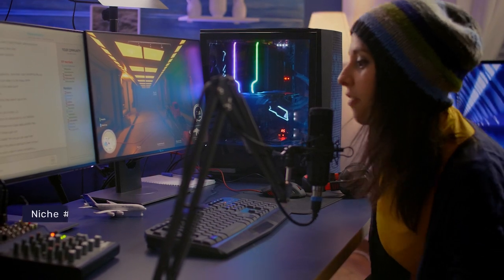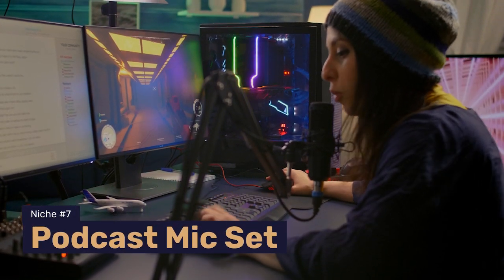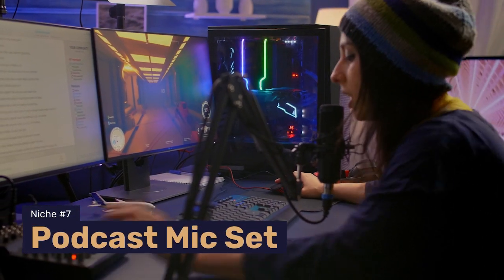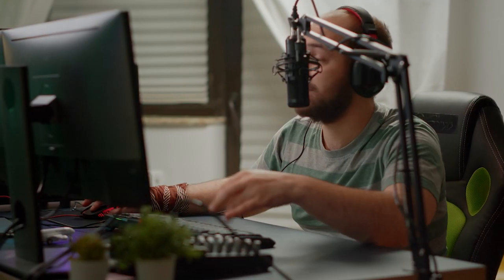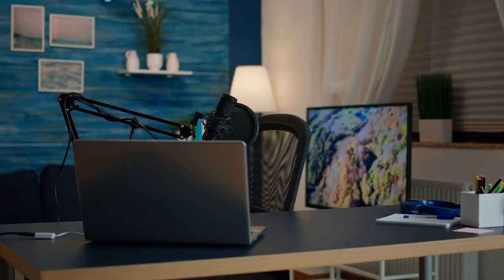The tech and gaming niche has been showing us an extremely promising product to sell in 2022, which is a podcast microphone set. What's great about this product is that you can market to many different groups: people starting a new podcast, gamers on Twitch, or just people working from home that need better audio for their video calls. As you can see, there are plenty of ways to cash in on this trend.